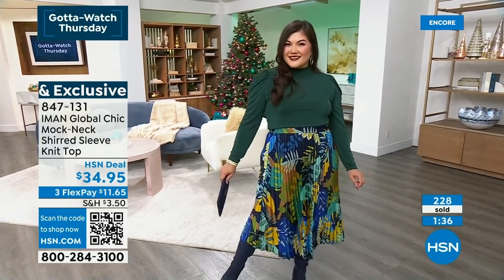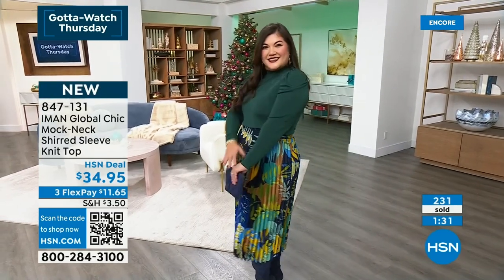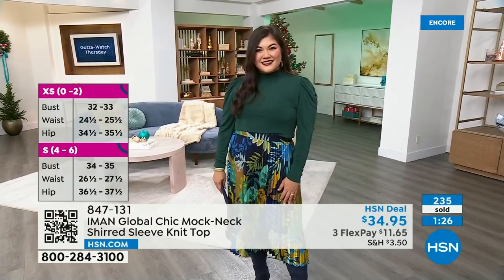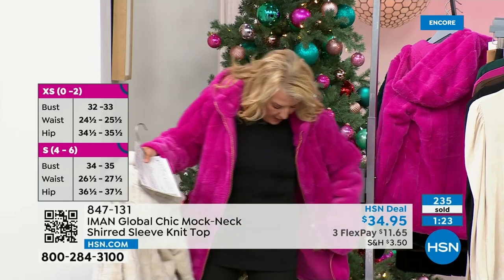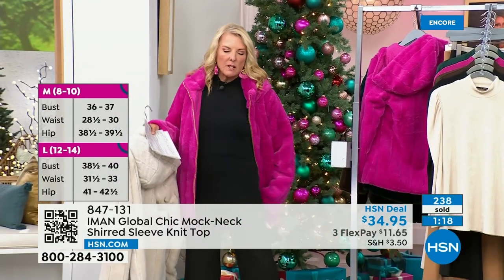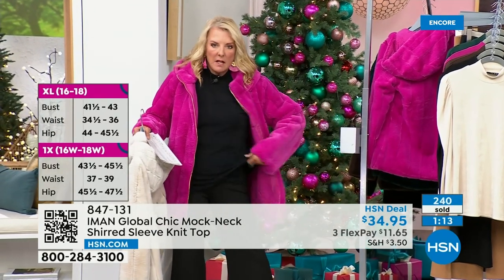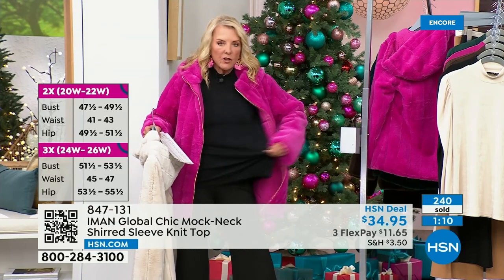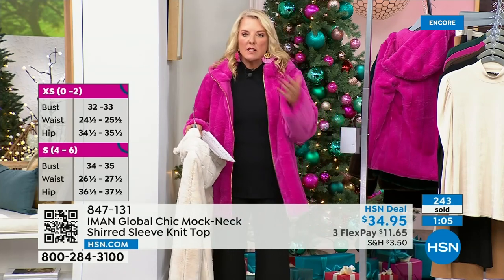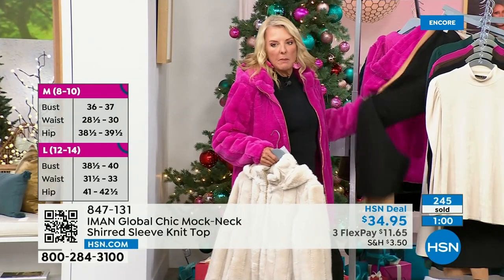In terms of sizes, we start at extra small and go through 3X, and it is 26 inches long. You get coverage — if you wear it as a tunic length, this is a small and it comes to right at the middle section of my thigh, so it's definitely covering the bum area. Look at the bounce on this — I could be curled up or have folks over for a holiday party and look super smart. You can also take it and wear it with a blazer, and it's gorgeous with the Ponte knit pant coming up.